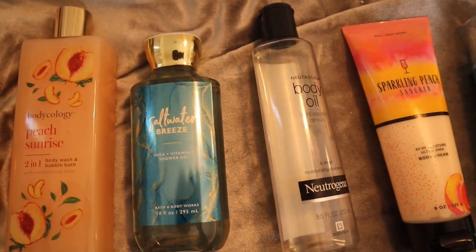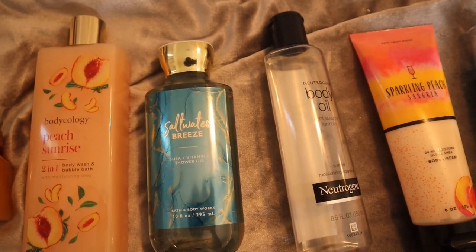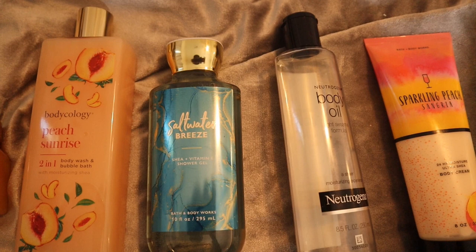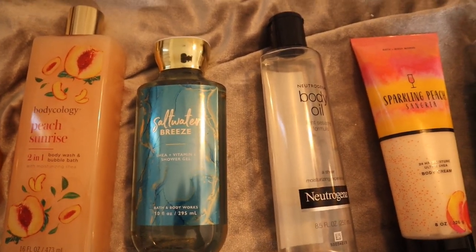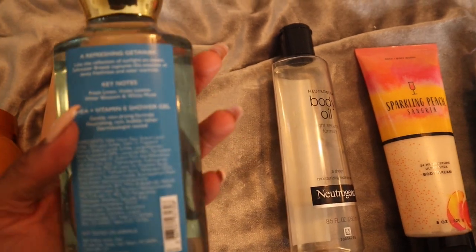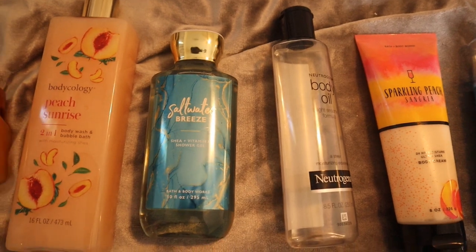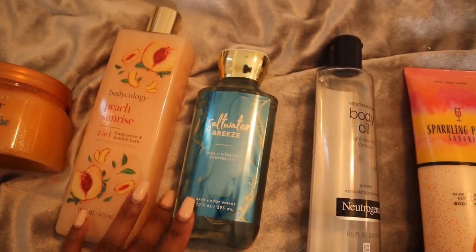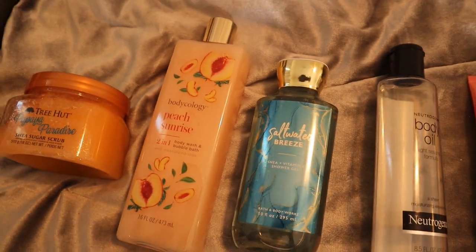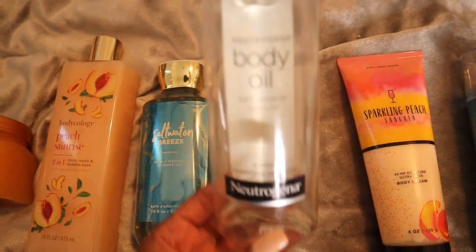Then we follow up with Saltwater Breeze body wash to add that element of freshness. To me it has some type of citrus even though it's not listed. The official notes are fresh linen, violet leaves, water blossom, and white musk — no citrus listed, but that's just what I get from it. The two body washes and the scrub pair perfectly together. Then we use the Body Oil from Neutrogena.